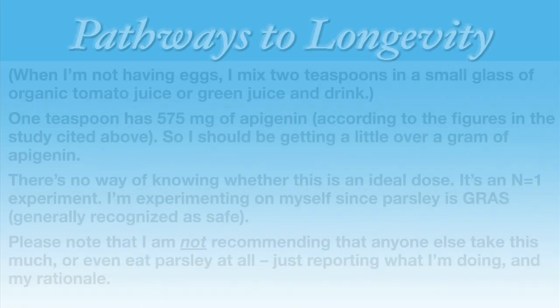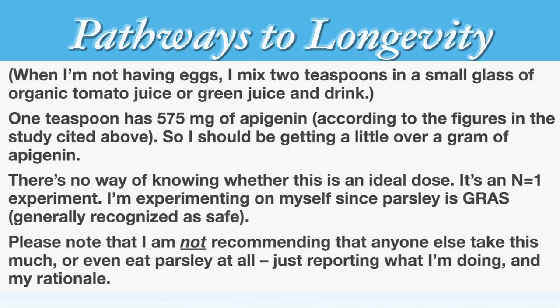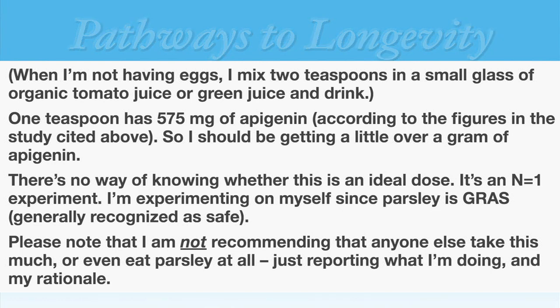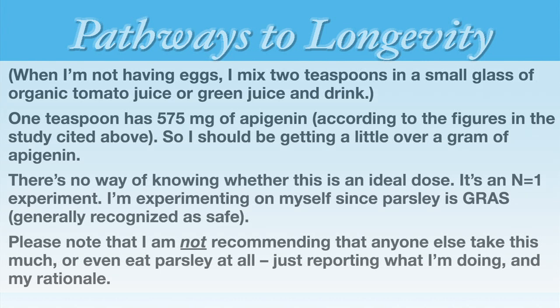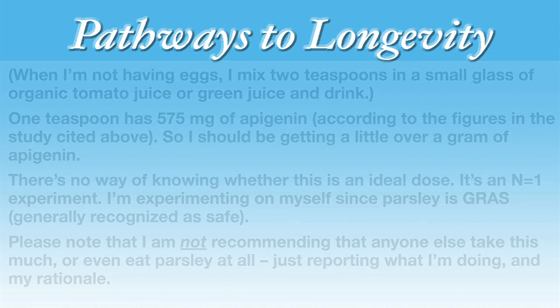One teaspoon has 575 milligrams of apigenin, according to the figures in the study I cited above, so I should be getting a little over a gram of apigenin. There's no way of knowing whether this is an ideal dose — it's an N equals one experiment. I'm experimenting on myself, since parsley is GRAS, generally recognized as safe. Please note that I am not recommending that anyone else take this much or even eat parsley at all. I'm just reporting what I've done and my rationale.